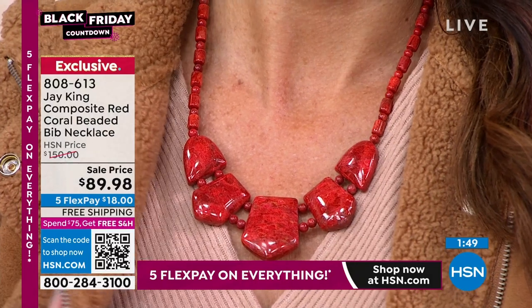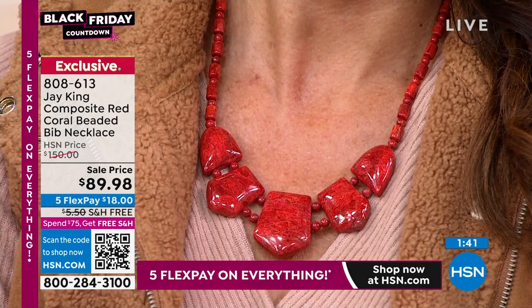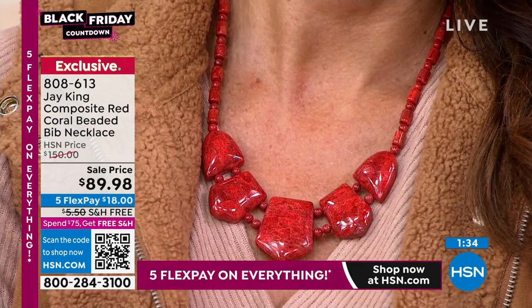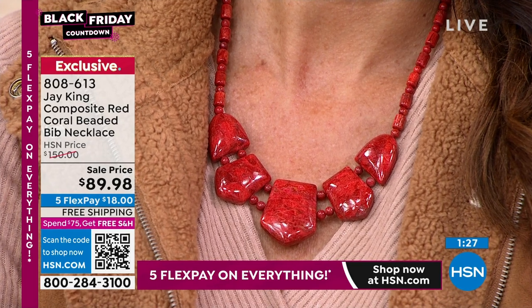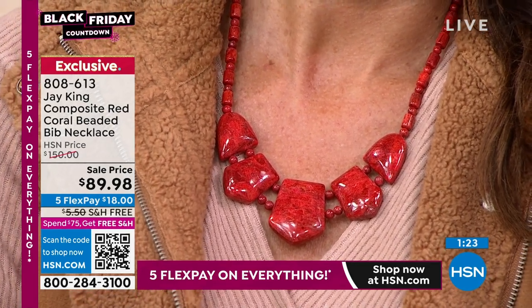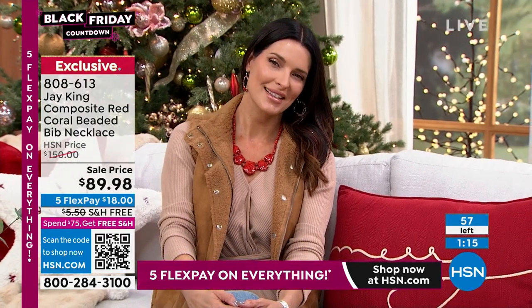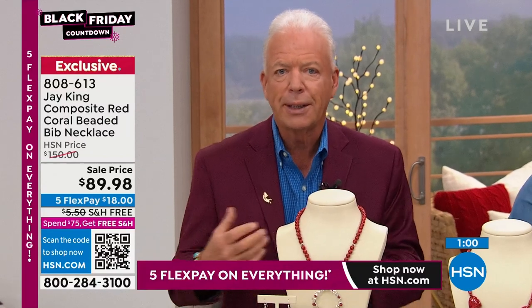We don't have a lot of this next necklace — this is the Jay King composite red coral beaded bib necklace, 18 and one-quarter inches, everything comes with a nearly three-inch extender. It's so striking and rare to get this coral from Indonesia. It's not just hard to get — it's impossible. They quit farming it in the eighties, so it's not commercially available at all. The only reason I got it was an old connection; a lot of us are hoarders and stash things back — it's like our retirement program.